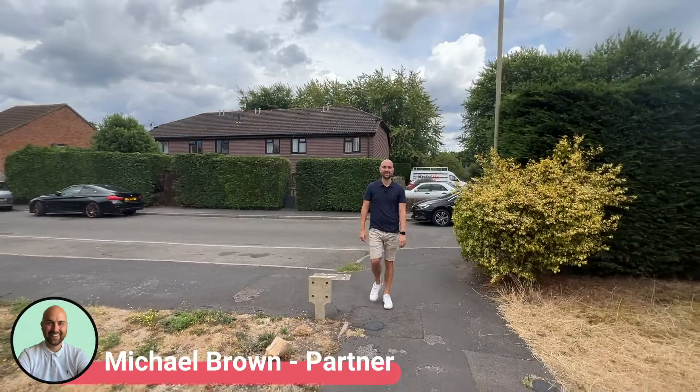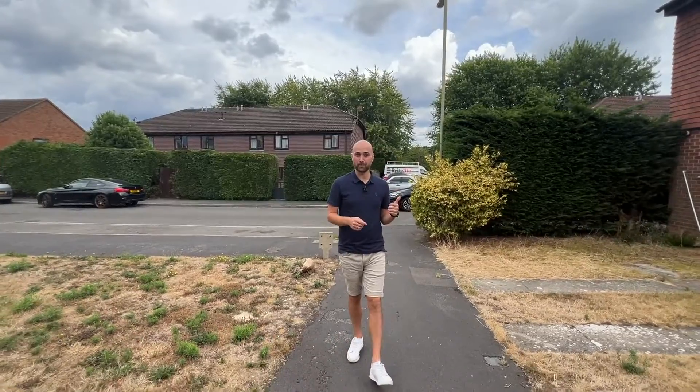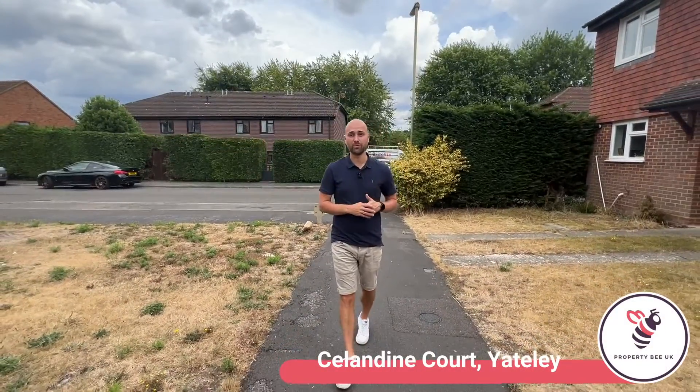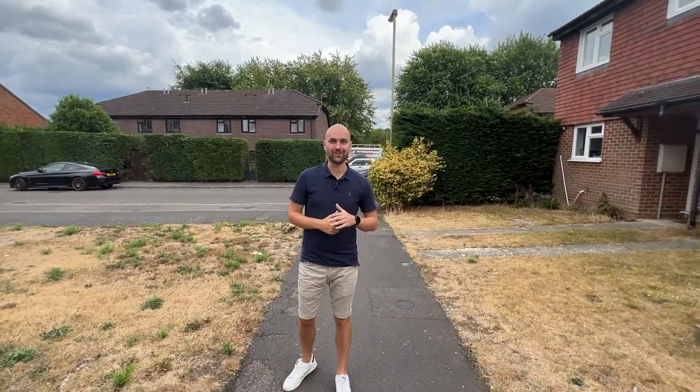Hi, I'm on Selendine Court in Yatley today and I'm really happy to bring to the market this two-bedroom terrace home. This property would be ideal for a first-time buyer or someone looking to downsize, and is offered with no chain complications. Let's take a look inside.